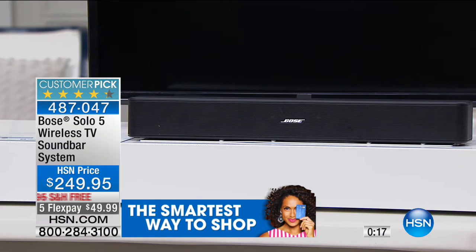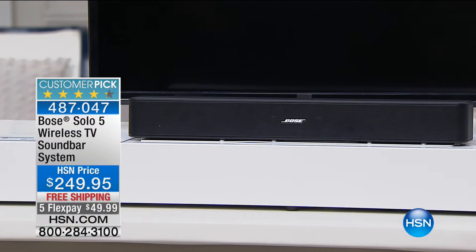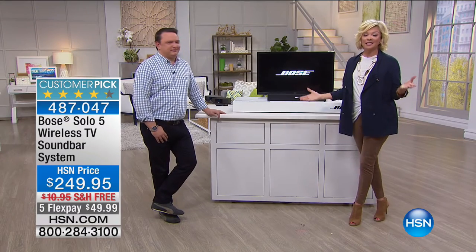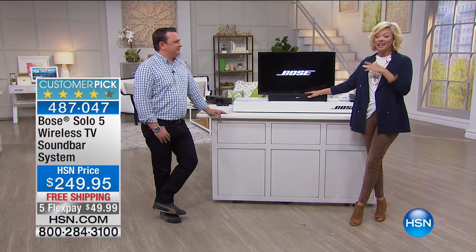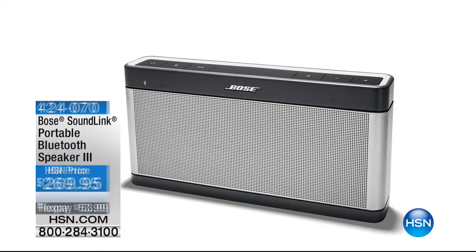We're definitely busy on the Bose Solo 5 wireless TV soundbar system. Put one little payment down — $49.99 — you choose the card: an HSN card, debit card, PayPal, any major credit card. That's all you put in tonight. You get this delivered — one connection, one wire later — and you have a game-changing sound experience every time you watch whatever you love: dramatic programming, live concerts, sports, music. This is the first time it's been back since selling out in January. Item number 487-047.